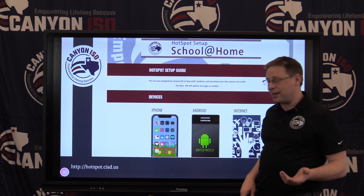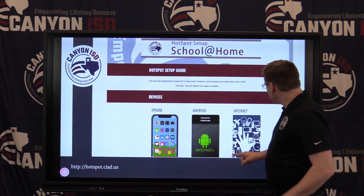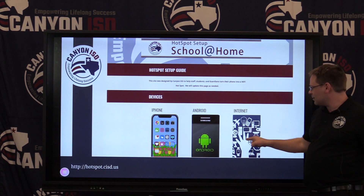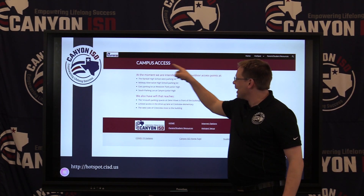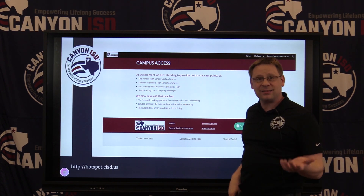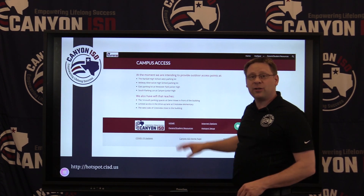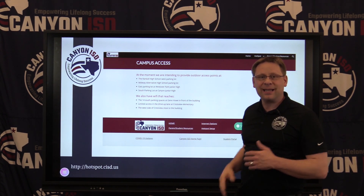Our website is hotspot.cisd.us. If you go there, click on the internet button on that screen. Once you get there, scroll down and you'll see campus access. This is going to be updated — in fact, it's going to be updated again today. We'll identify the new campuses and how you get on these Wi-Fi access points in case you're having trouble.